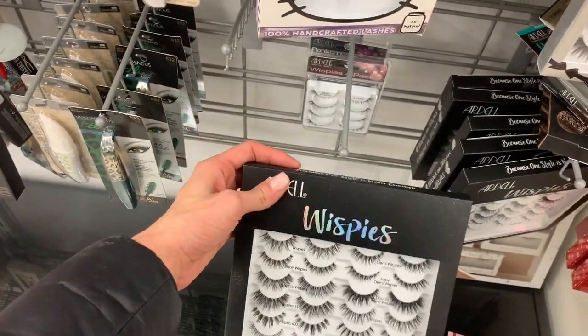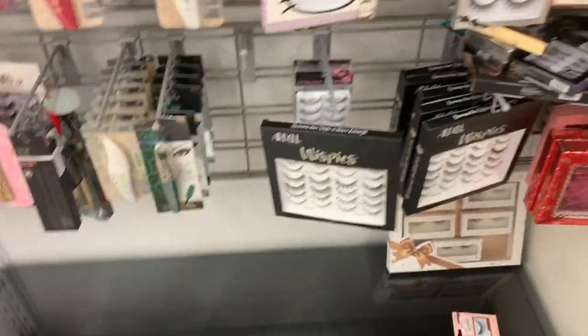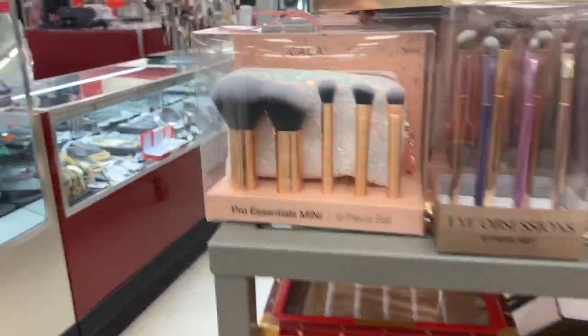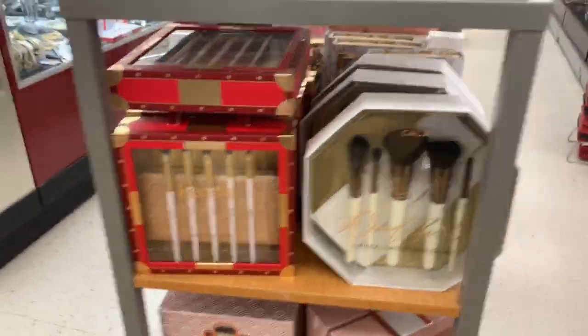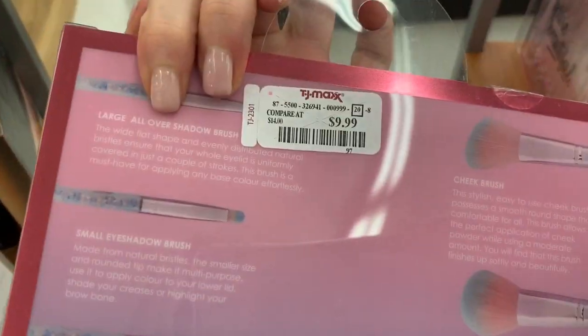Overall TJ Maxx has some really nice deals. If you want some holiday themed things, look at all these brushes — lots of nice gift sets for yourself or for a friend. They had all of these gift sets and the brushes are so cute. For ten dollars you get all of those brushes — that's crazy.